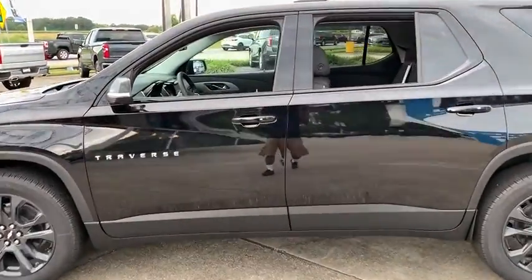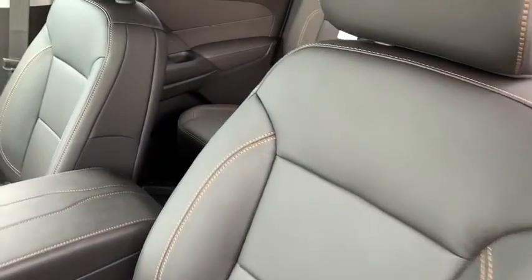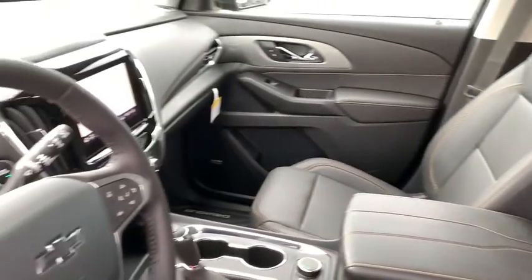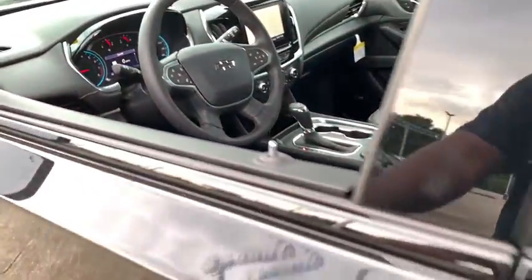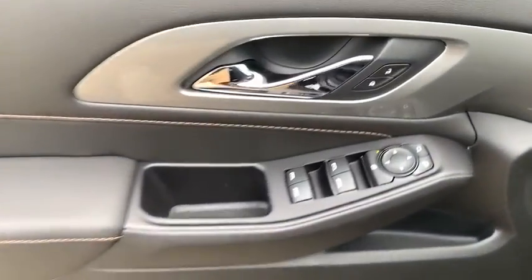Here are some of this vehicle's great options: traction control, navigation system, power liftgate, power passenger seat, dual airbags, leather-wrapped steering wheel, power steering, four-wheel disc brakes, floor mats.